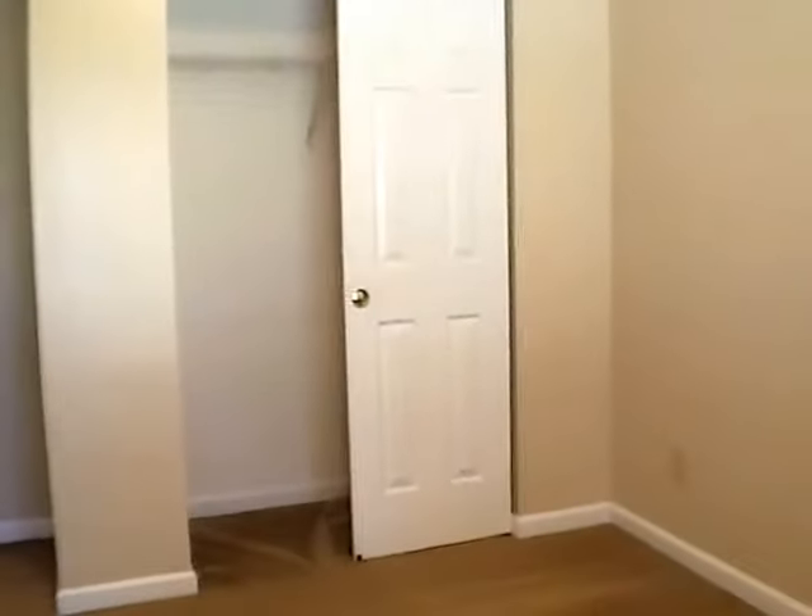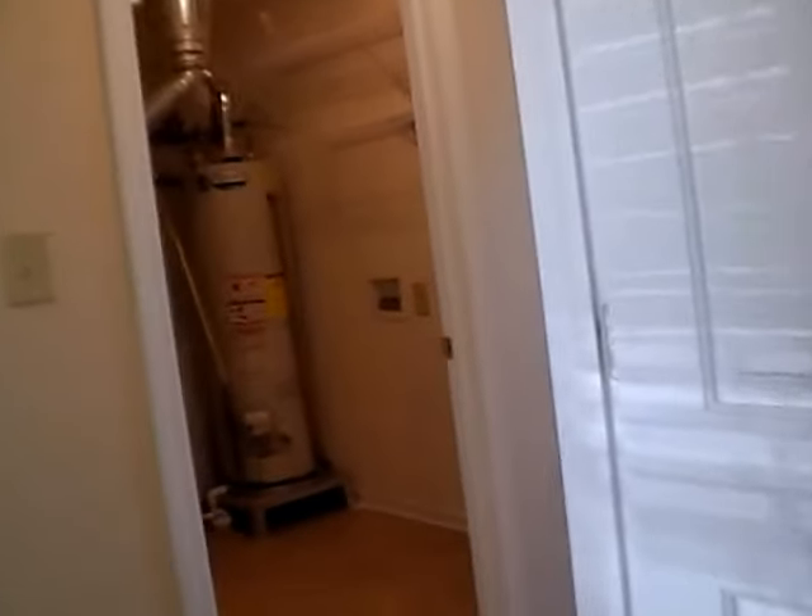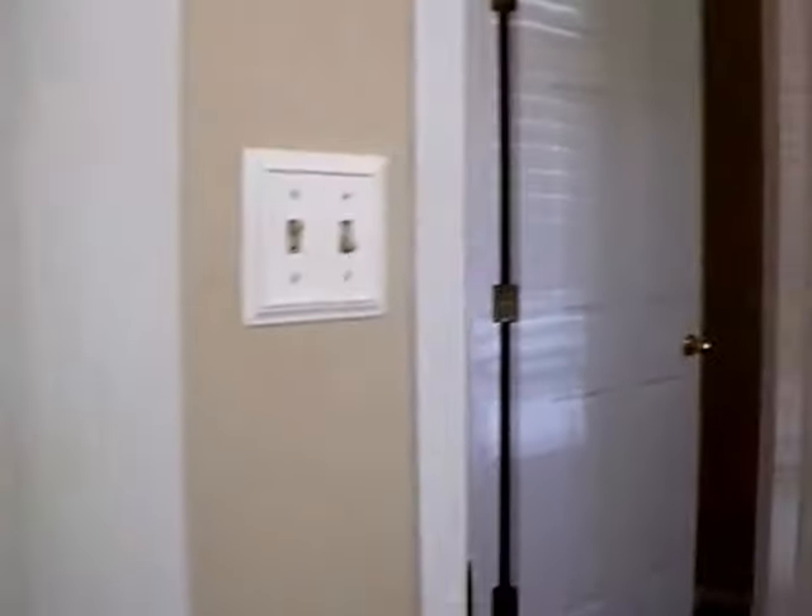Then we come to our two secondary bedrooms. We have wood blinds in these bedrooms. The first bedroom has a nice walk-in closet and is about 125 square feet — roughly 12 by 10. The other bedroom is roughly the same size with different dimensions, a double window, wood blinds, overhead lighting, and feels more like 11 by 11, with a single door reach-in closet.